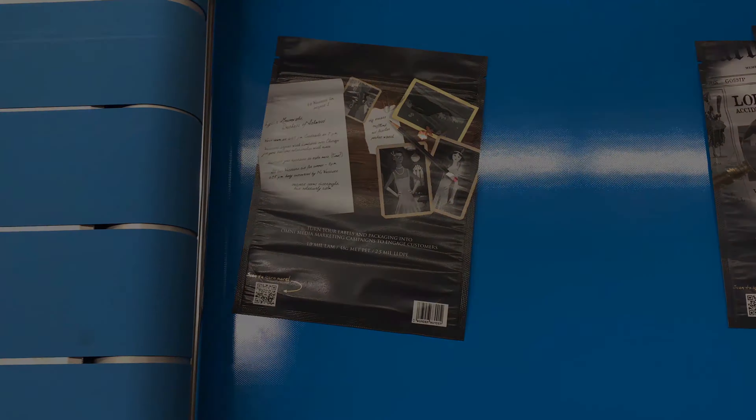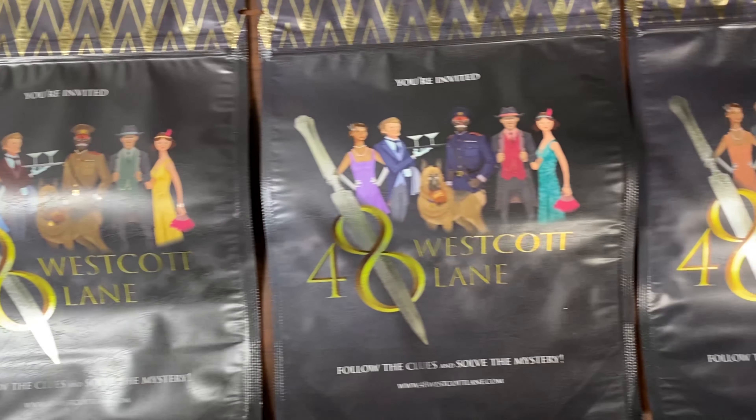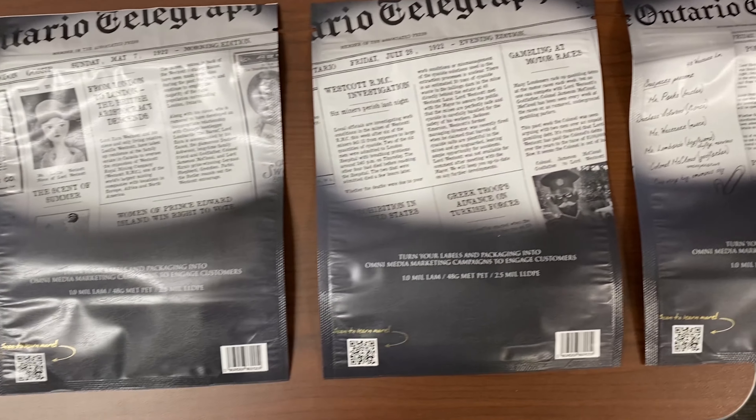To help our customers transition from a blank stock bag to a four-color process bag, we offer a 2,500 per SKU minimum with a two to three week lead time from proof to proof. Thank you for your time. If you have any more questions, please contact your CSR or sales representative.